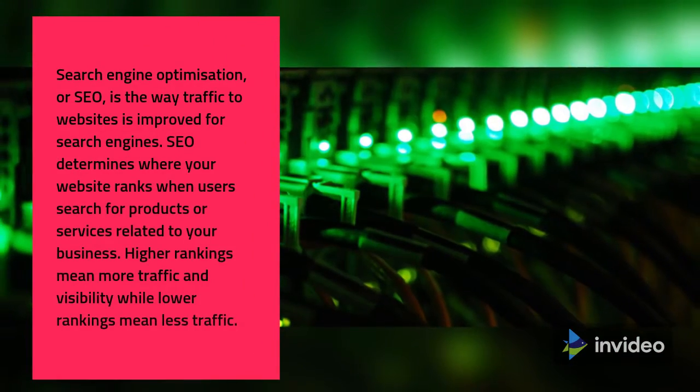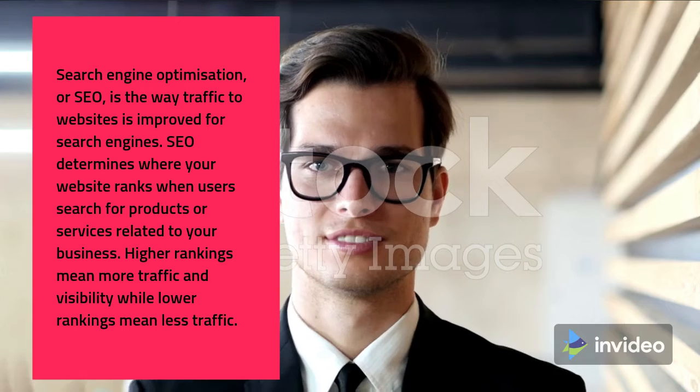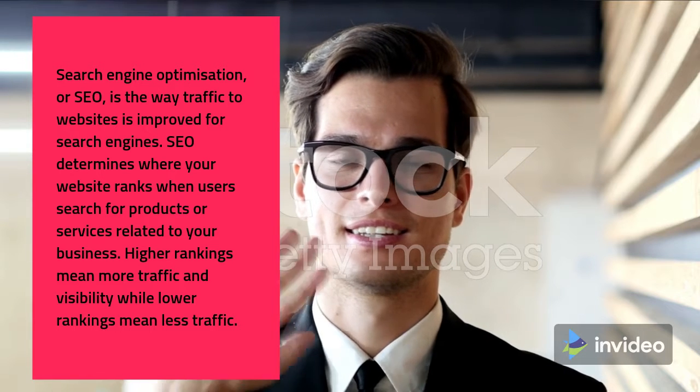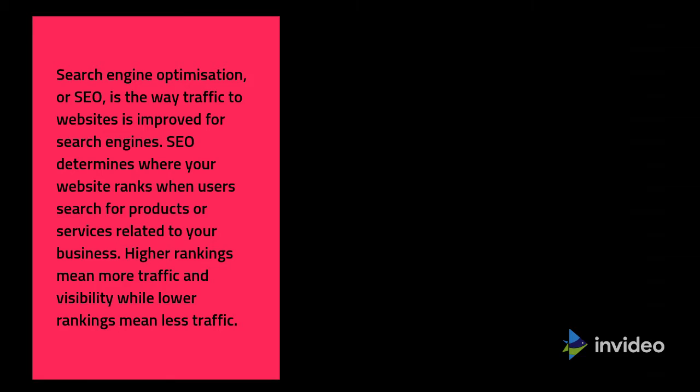Search Engine Optimization, or SEO, is the way traffic to websites is improved for search engines. SEO determines where your website ranks when users search for products or services related to your business. Higher rankings mean more traffic and visibility, while lower rankings mean less traffic.